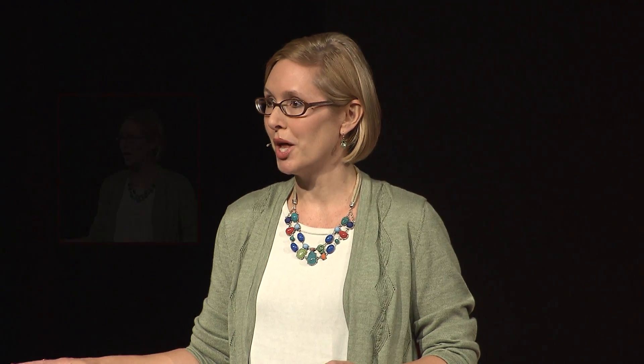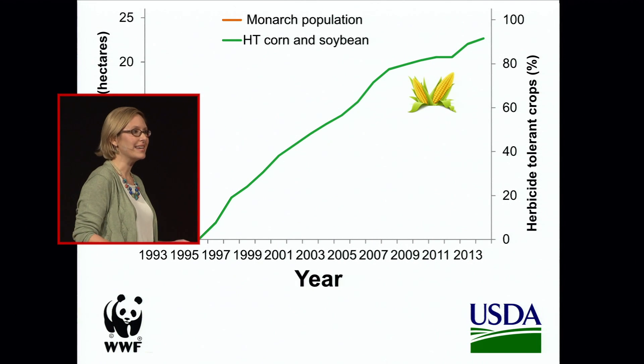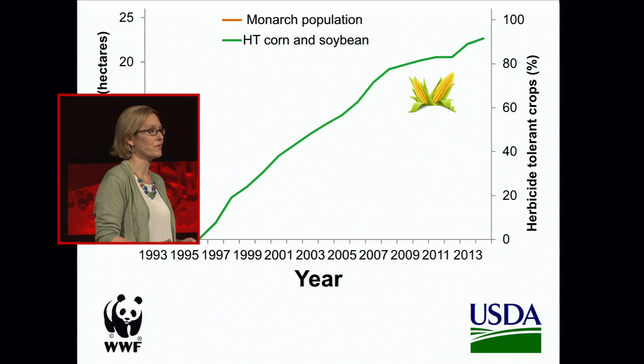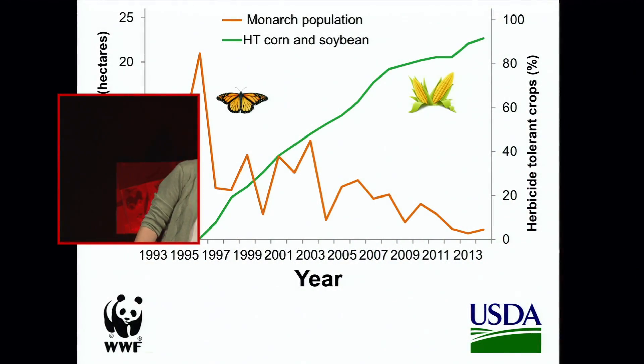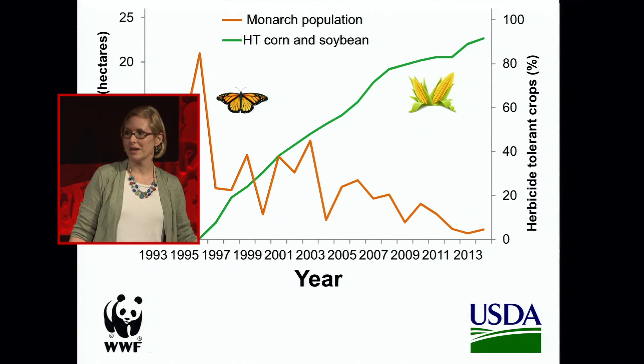The deployment of herbicide-tolerant crops has increased very quickly in this country. In 1994, there were virtually no herbicide-tolerant crops planted in the U.S. Now, almost nine out of every ten acres of corn and soybean are planted to genetically modified herbicide-tolerant varieties — a huge and rapid increase. Monarch numbers over this same time period, overwintering in Mexico, have bounced up and down but generally experienced a downward trend, almost mirroring this shifting agricultural practice.